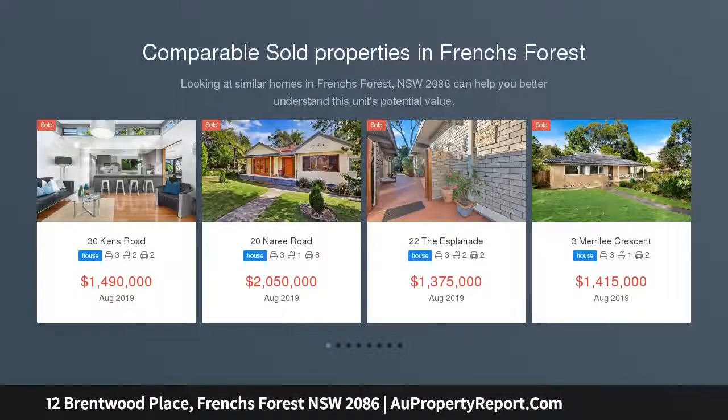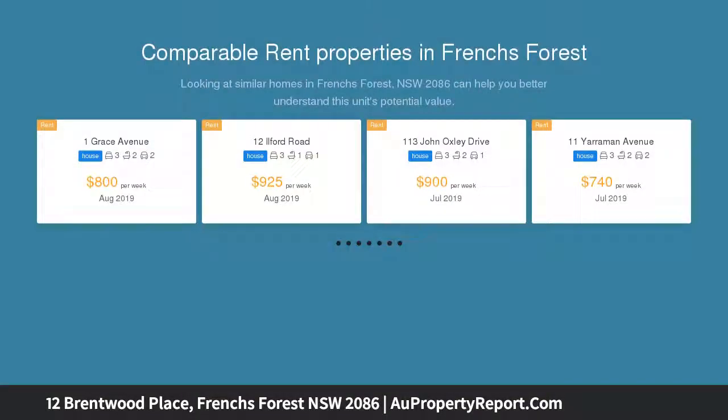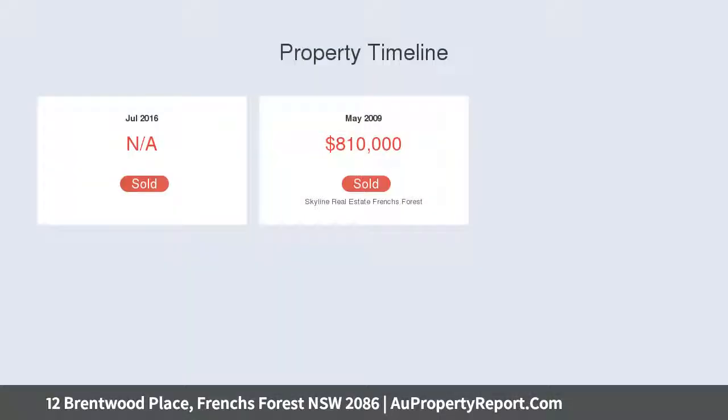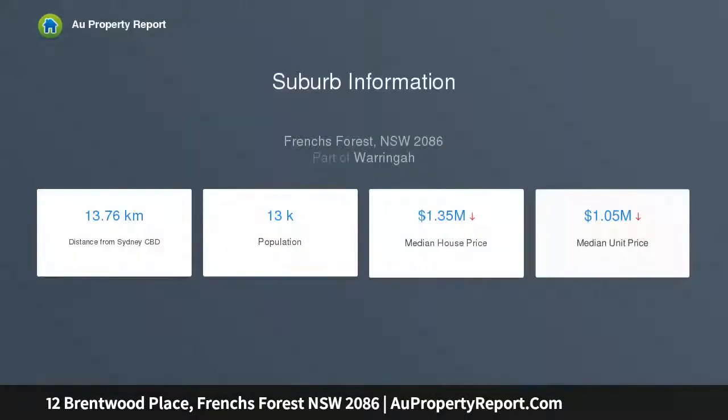Adjoining tranquil bushland reserve with sweeping northerly vistas forming its mesmerizing backdrop, the magnificent top of the forest has been completely transformed to provide a bespoke haven of luxurious livability and spectacular indoor-outdoor entertaining. Focused around a sweeping open-floor living space flowing seamlessly by a full-width glass bi-folds to an entertainers' terrace. It has been meticulously crafted from top to bottom with the finest appointments and finishes.